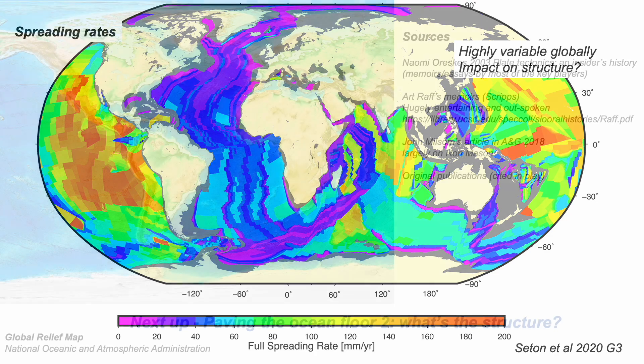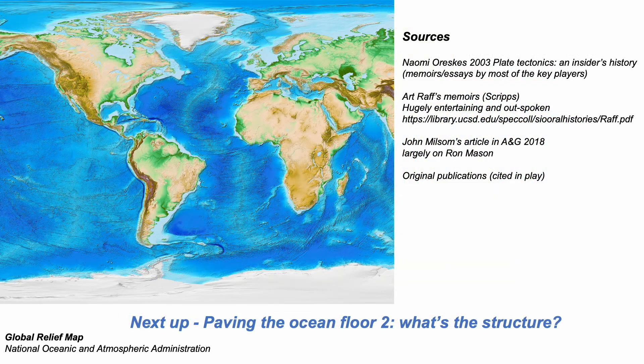What a ride! But this video has only shown the beginning. What is the geological structure? What is actually going on with the seafloor? Well, that's for part two of this story.